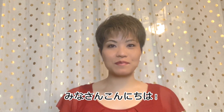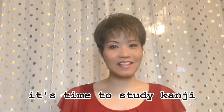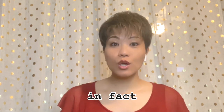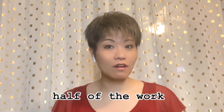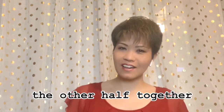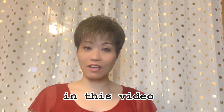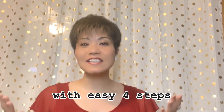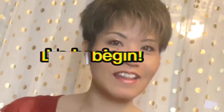Hi, minasan, konnichiwa. It's time to study kanji. Thank you for showing up. In fact, showing up is part of the work you've already done, so let's walk on the other half together. In this video, you will learn today's kanji and words with easy four steps. Let's begin.